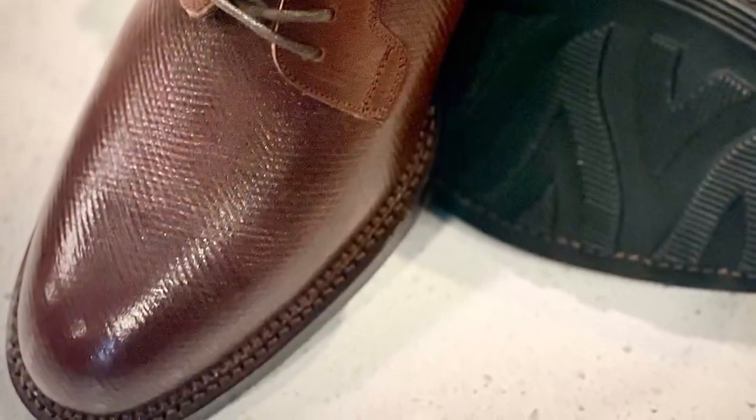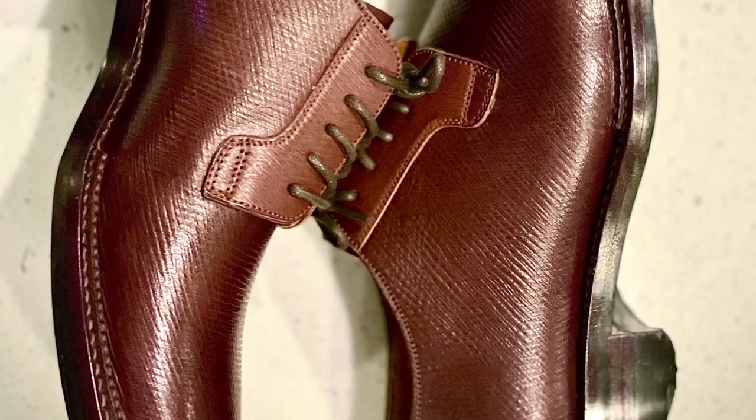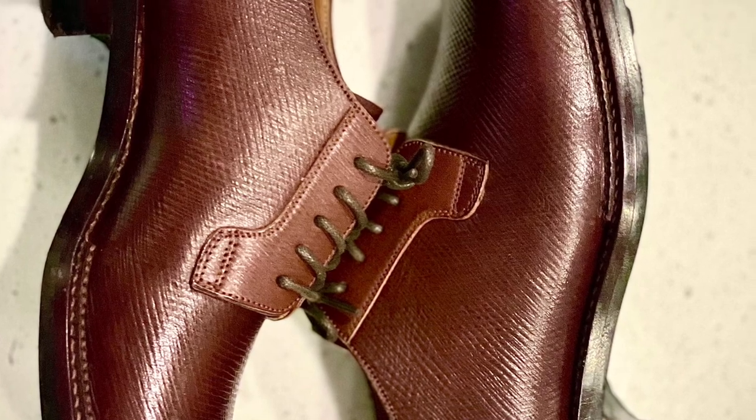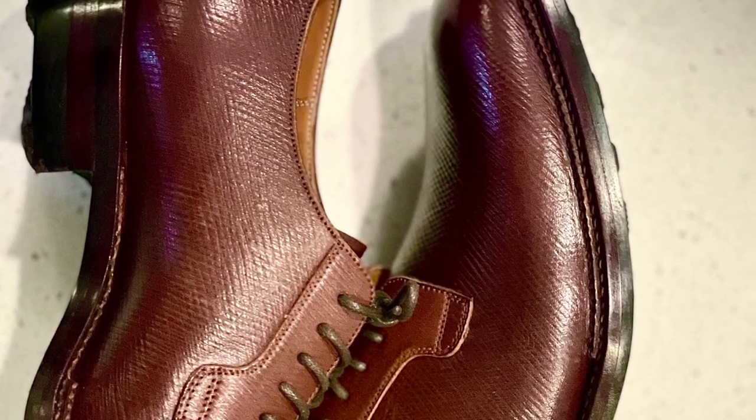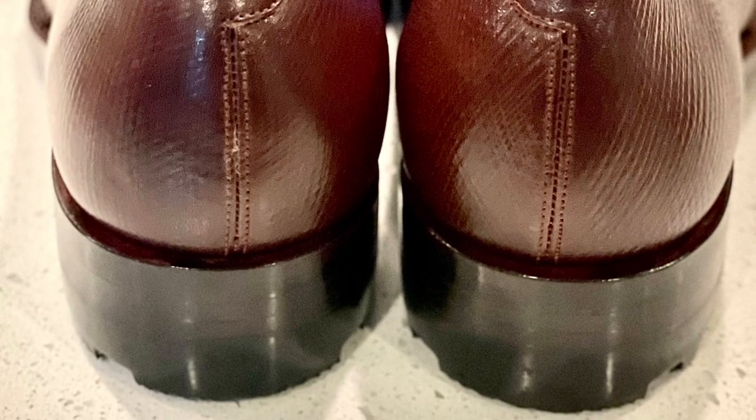As we pull in, we see the details of this Russian reindeer hatch grain. This is a vegetable tanned leather that is amenable to boot and shoemaking, and takes a good shine, as you can see, on the toe box. As we pan through the shoe, you see how all of the details, including the edge dressing, welt, and leather, come together to elevate this plain-toe derby model.